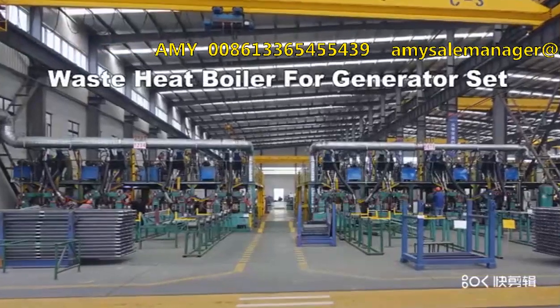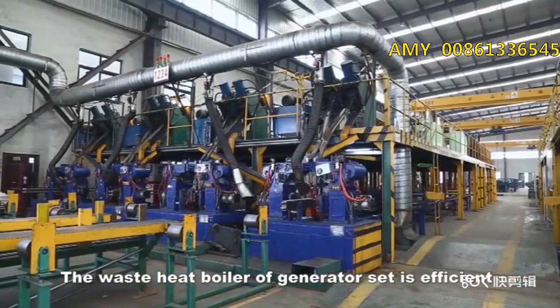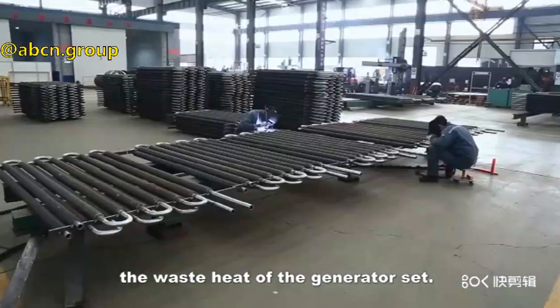Waste Heat Boiler of Generator Set. The waste heat boiler of generator set is efficient heat exchange equipment for recovering the waste heat of the generator set.